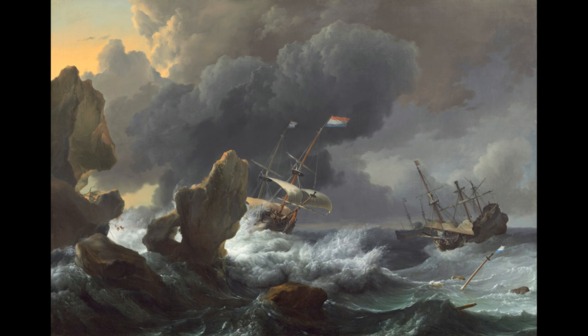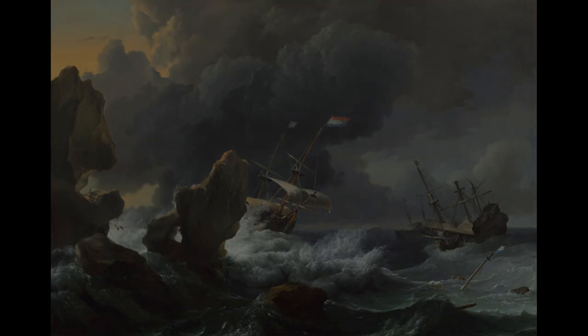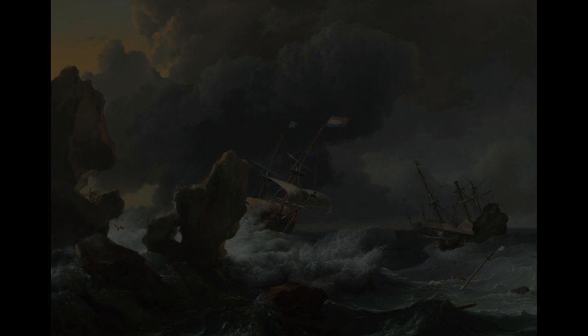Ships in Distress off a Rocky Coast — the painting you're looking at right now — is one of the paintings in a collection of Dutch seascapes, displaying the full might of nature and the extraordinary impact it had on the golden age of the Dutch.